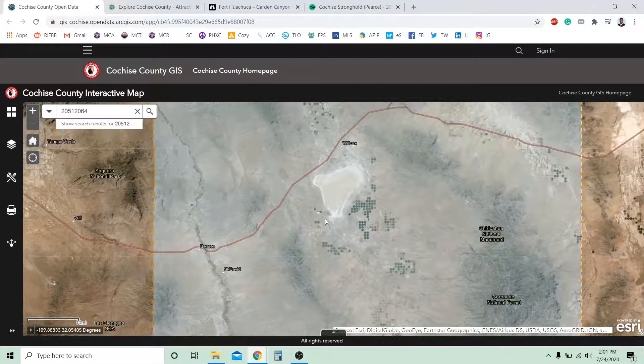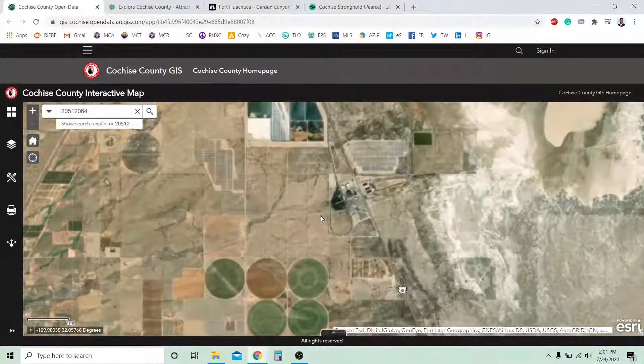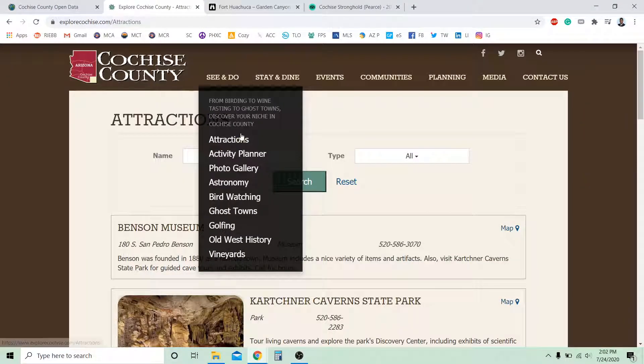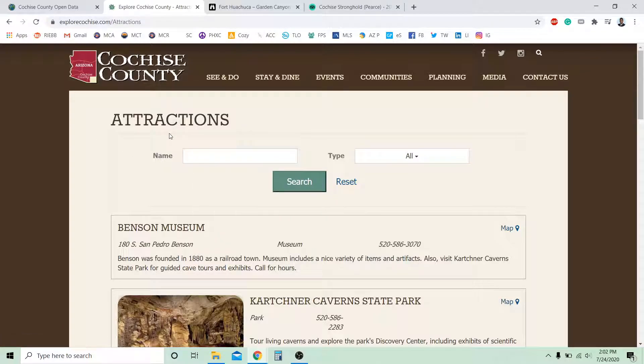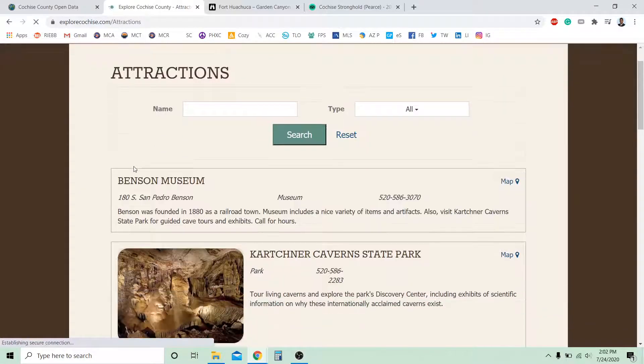So those are some pretty cool cities. And I'm going over to the next website called Explore Cochise County. It will definitely show you different attractions and things you can do in this area. You have attractions, you got astronomy, bird watching, ghost towns, golfing, old west history, vineyards. So with attractions, let's click here.